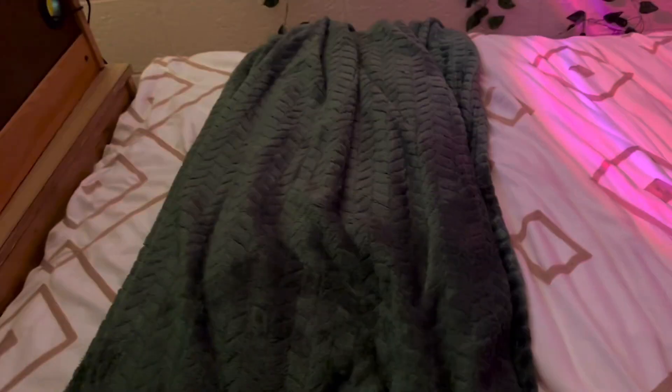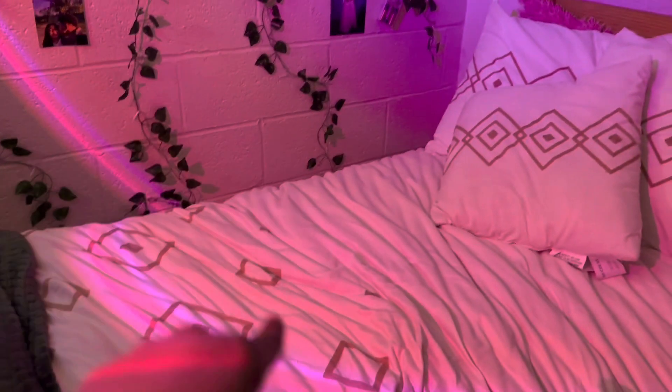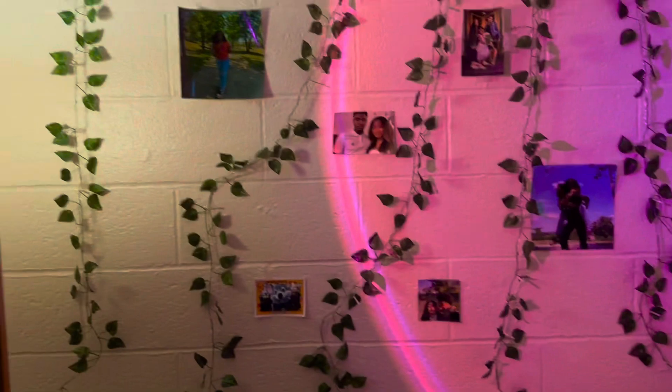Behind my desk is my bed. I have this throw blanket from Target. I'm not sure where I got this comforter cover, but underneath it is a comforter I got from Amazon. These are my pillows. It's all a bit of a mess and not restocked, so we need to talk about that later.